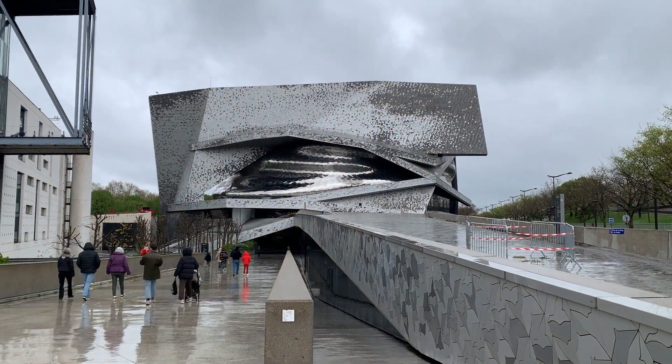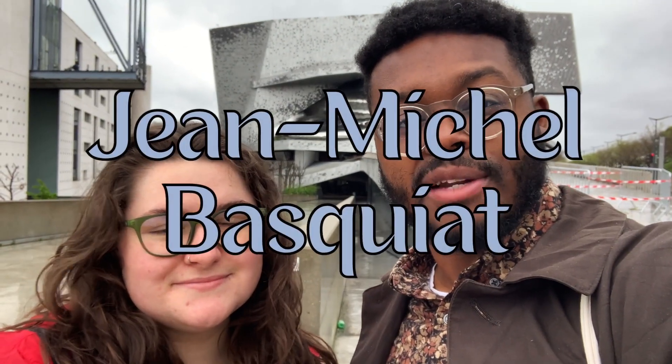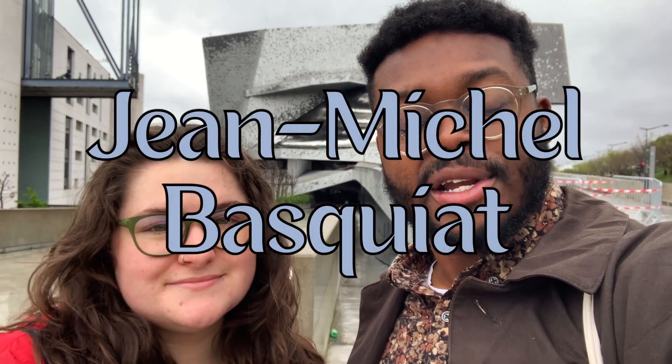We just got off the metro and we've made it to our first stop of the day, which is right behind us. It's the Paris Philharmonic. We're here to actually see an art exhibition centered around Jean-Michel Basquiat. He was a Black American artist from New York, and I really like his work, so it's going to be cool to be able to discover more about him when we head inside.